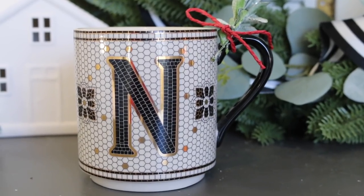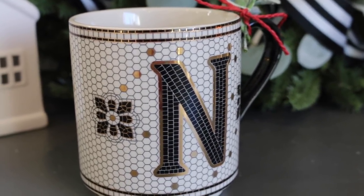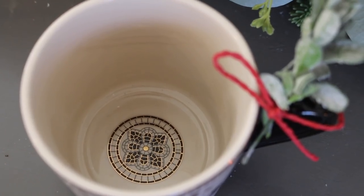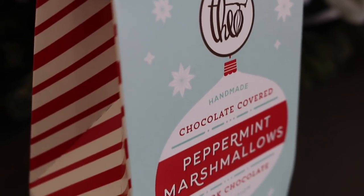The last mug retailed for $16. This is the Tiled Margo monogram mug and it retails for $10. I love the mosaic detail on this — it's even carried over onto the inside of the mug.